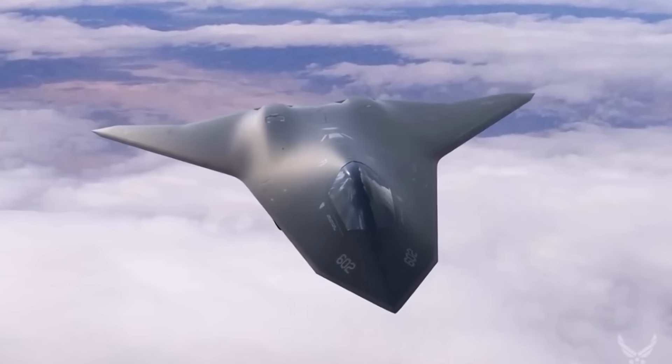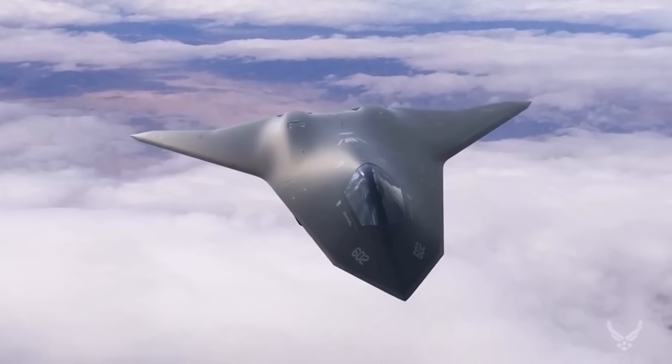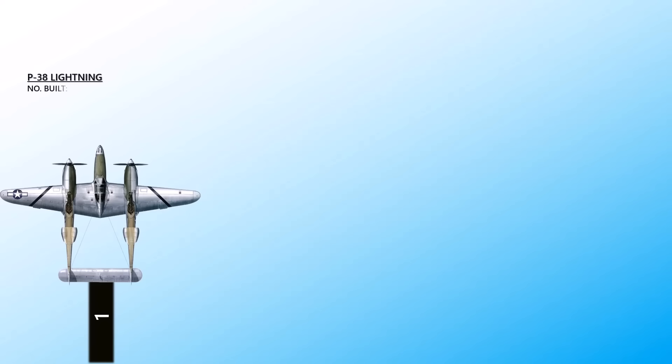This video showcases 9 of the top Lockheed Martin fighter jets from history to the present day. At number 1, the P-38 Lightning. Even though it's not a jet, we still thought the P-38 should be on this list because it was one of the best Lockheed Martin fighter planes ever made.